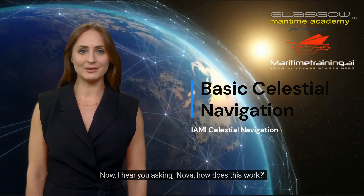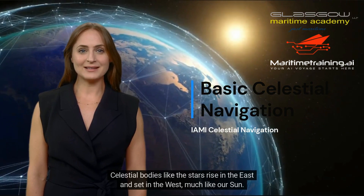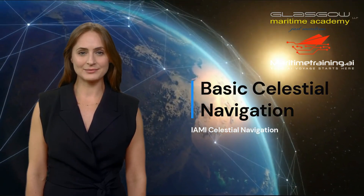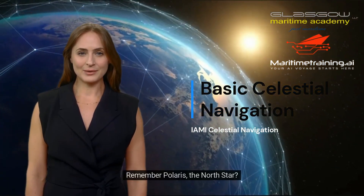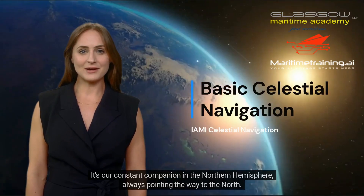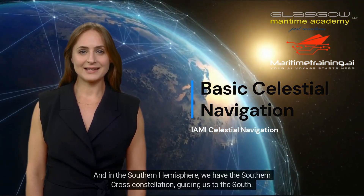Now I hear you asking, Nova, how does this work? Well, let me tell you, it's fascinating. Celestial bodies — like the stars — rise in the east and set in the west, much like our sun. Their positions change minutely every day, but there are patterns to these changes, and that's the key. Remember Polaris, the North Star? It's our constant companion in the Northern Hemisphere, always pointing the way to the North. And in the Southern Hemisphere, we have the Southern Cross constellation, guiding us to the South.